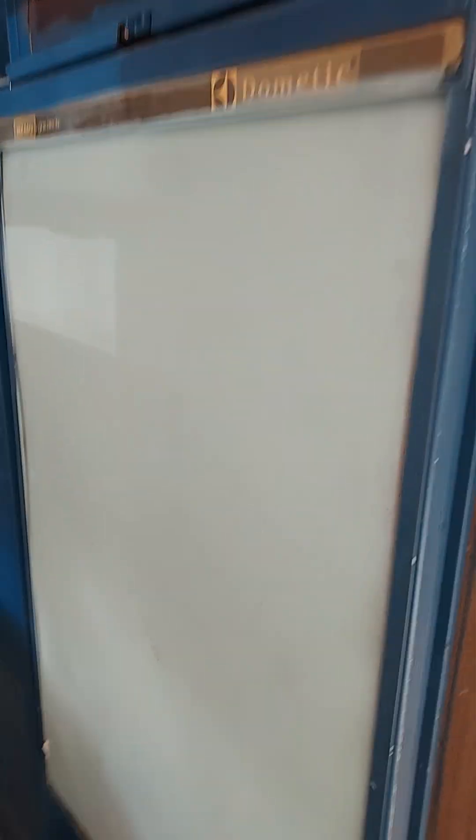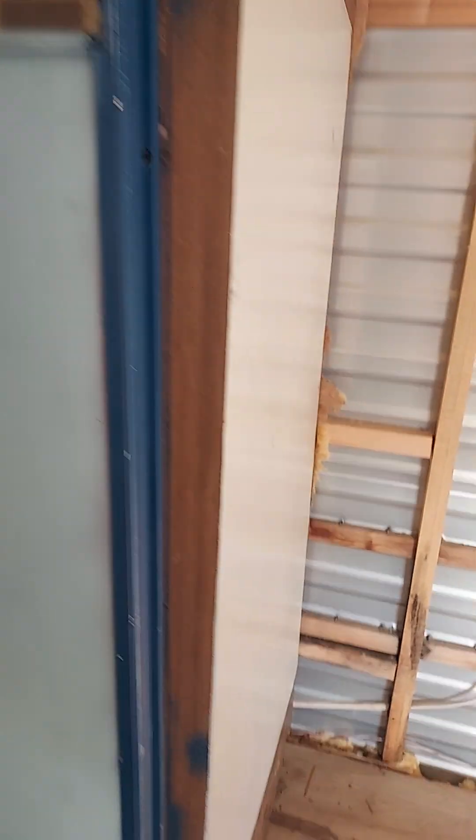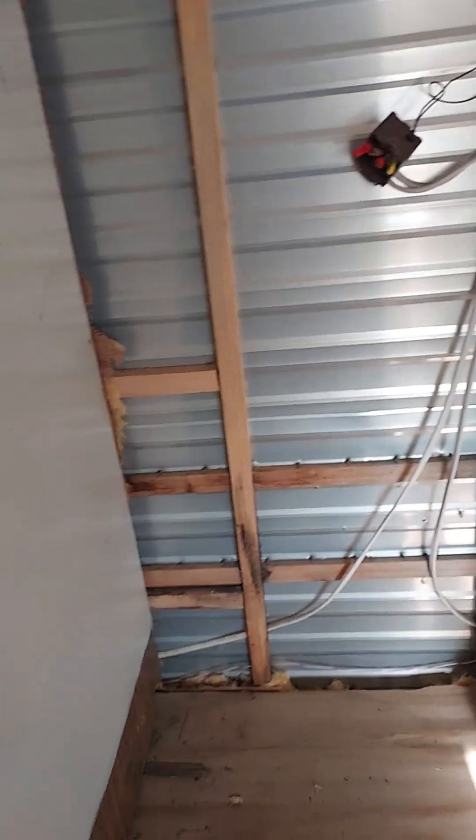I don't even dare open the fridge. Let's see what we got here. Let's see — alright, here we go.